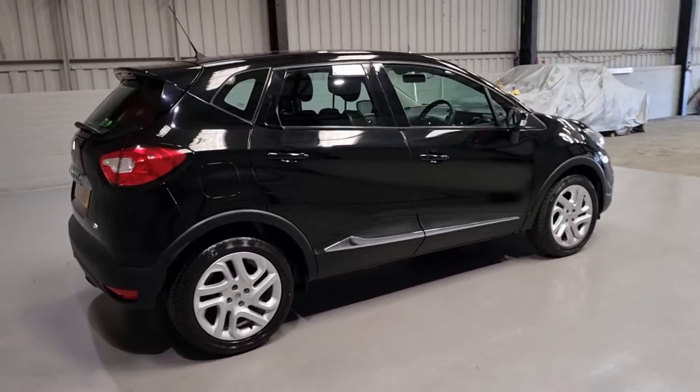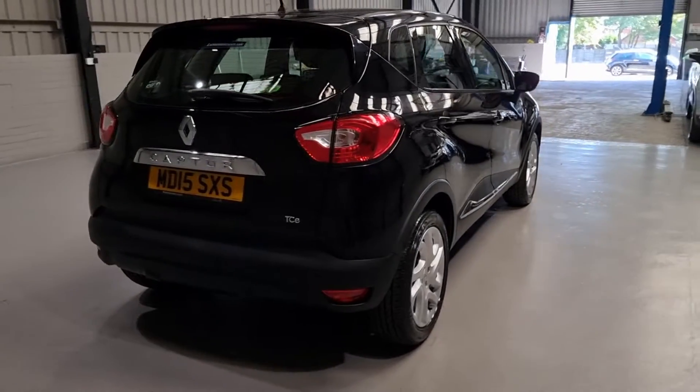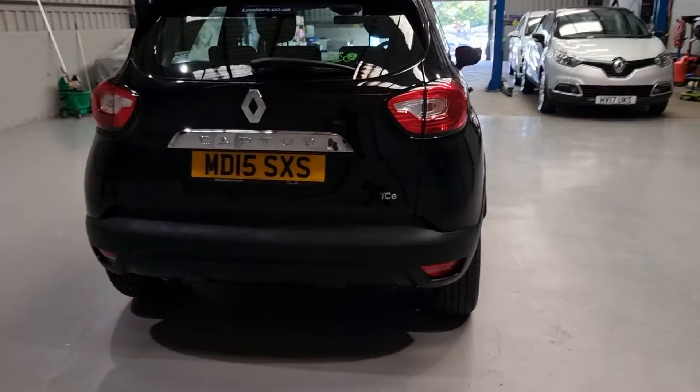The boot space on these is plentiful — a really nice amount of space in the boot. We've got parking sensors on the rear making it nice and easy to park, just along the back bumper there, though they are a bit hard to see in the dark.